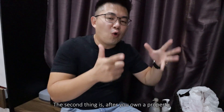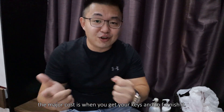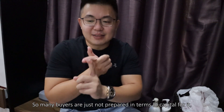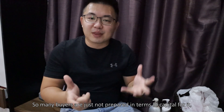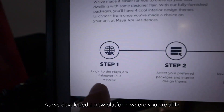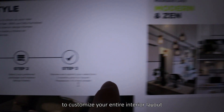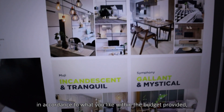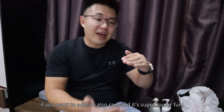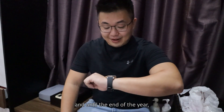The second initiative is addressing furnishing costs after getting your keys, as many buyers are unprepared for that capital expenditure. They are working with the Makeover Guys — a platform where you are able to customize your entire interior layout according to your preferences within a provided budget, with the option to add on. It's very convenient.